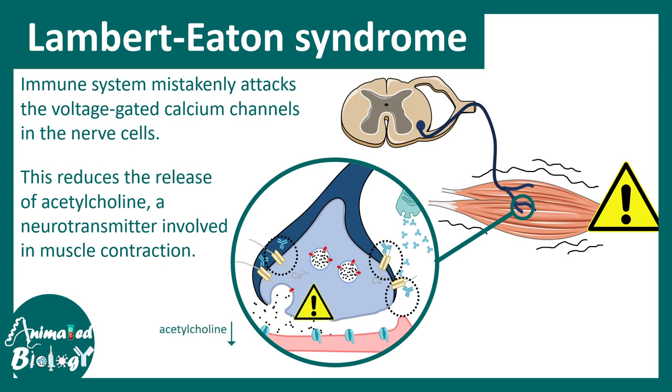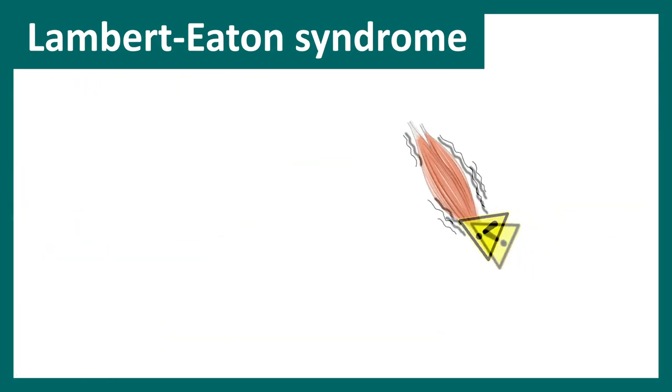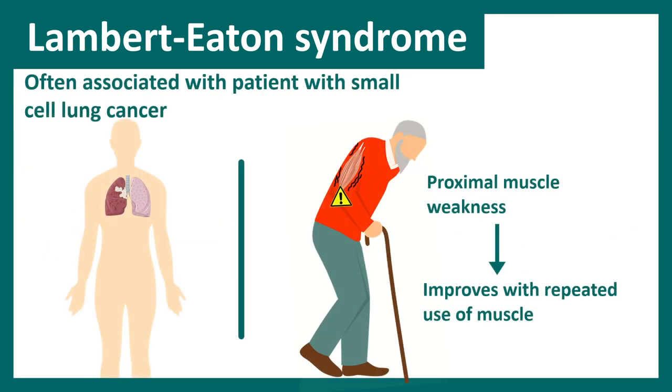Acetylcholine release in the synaptic cleft is decreased in Lambert-Eaton syndrome. It is often associated with patients with small cell lung cancer, and it presents as proximal muscle weakness which improves with repeated muscle exercise.